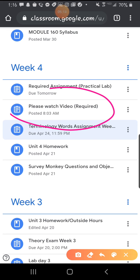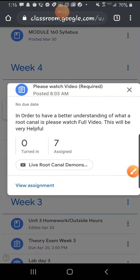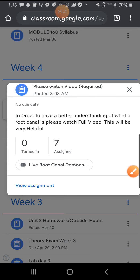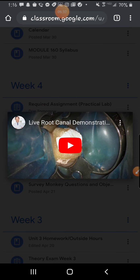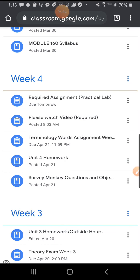Please watch the video — it is required. When it says required, you have to watch it. In order to have a better understanding of what a root canal is, please watch the full video — it will be very helpful. This video came from UEI; they require you guys to watch it. So I didn't just go find the video — this is what they're making me show you guys. Just follow along and we should be okay.